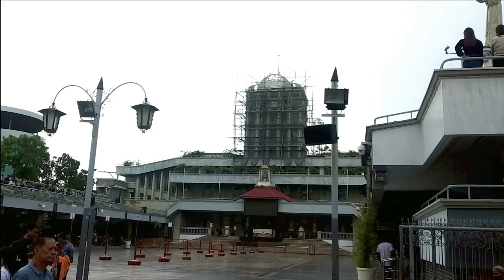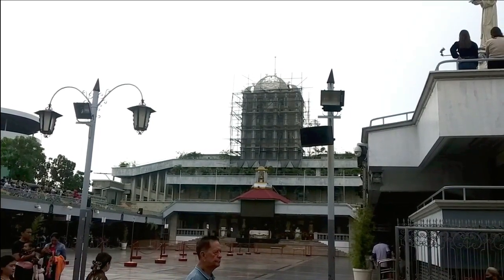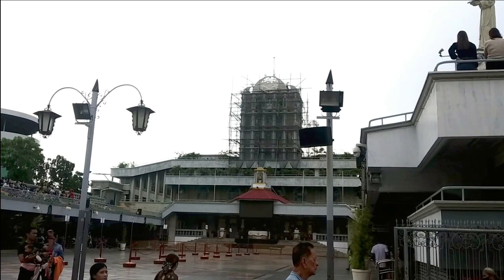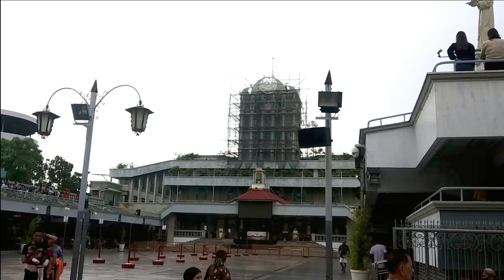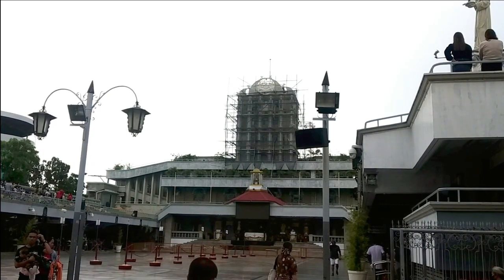This 500-year-old image is believed to be miraculous, and that is because of the countless answered prayers, including healings over the centuries.